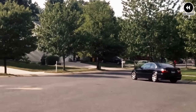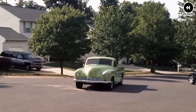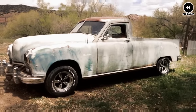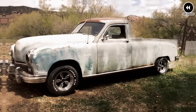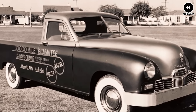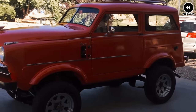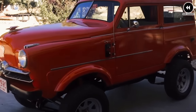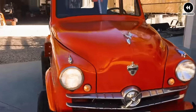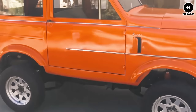Under the hood, the 1947 Kaiser-Fraser Manhattan pickup typically featured a robust inline-six or inline-eight engine, providing ample power and torque for everyday driving and light-duty hauling tasks. While not designed for heavy-duty use, it offered sufficient performance for urban and suburban environments. Inside the cabin, it offered a comfortable and well-appointed interior with ample space for driver and passengers, featuring high-quality materials and stylish design elements.